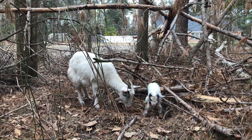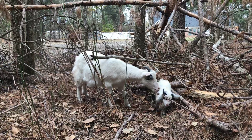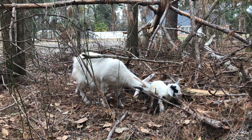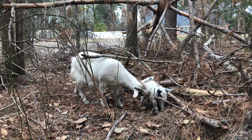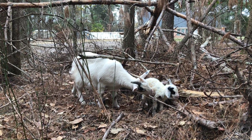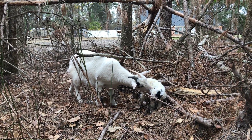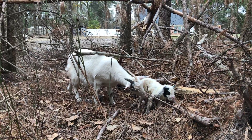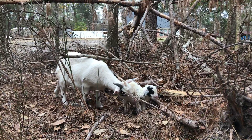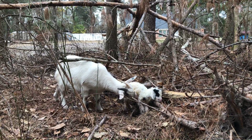So cute! All right, I'll be sitting here just watching the baby goat. Hope you guys enjoyed, and see you next time!